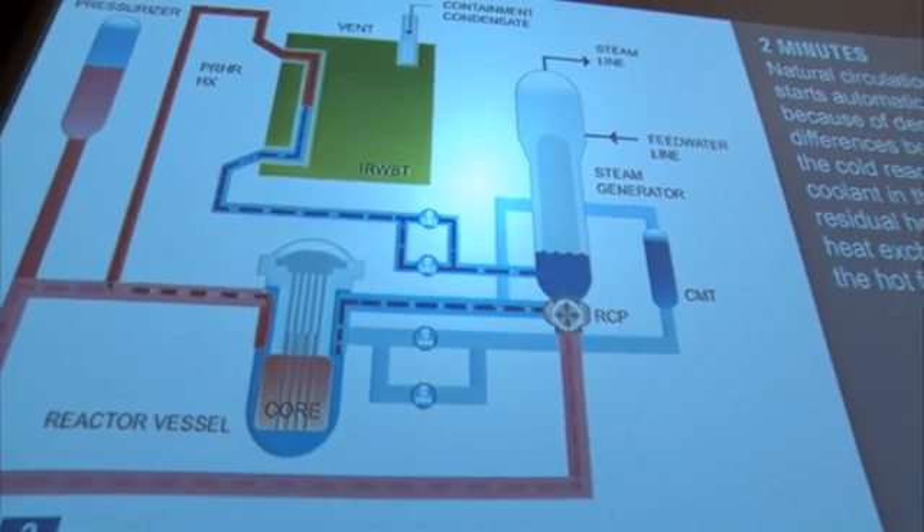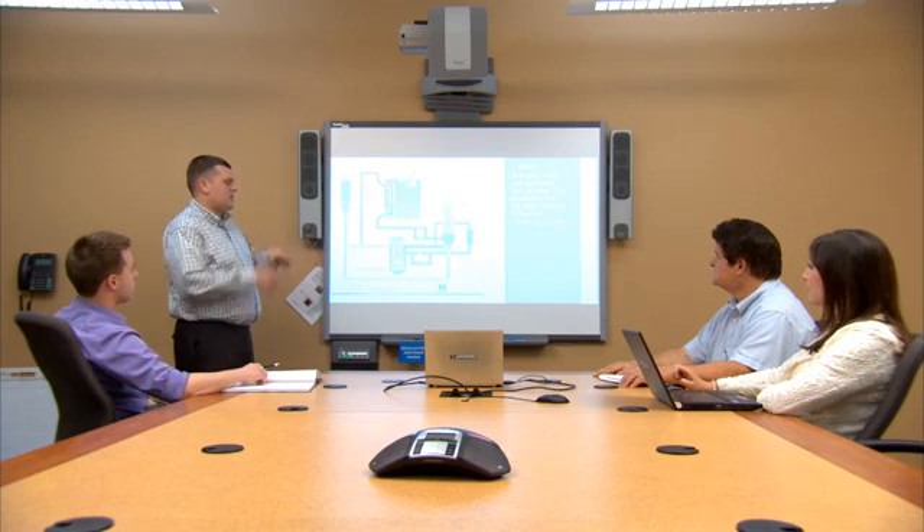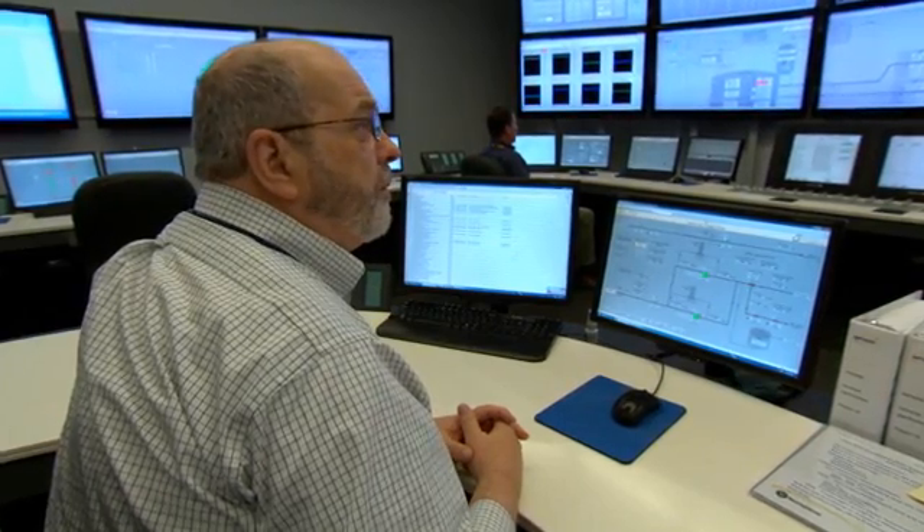In the highly unlikely event of an accident, the AP1000 plant is designed to shut down safely and automatically, without the need for electrical power or operator action in the first 72 hours. And with a few simple operator actions to transfer water after 72 hours, this safe shutdown mode can be maintained indefinitely.